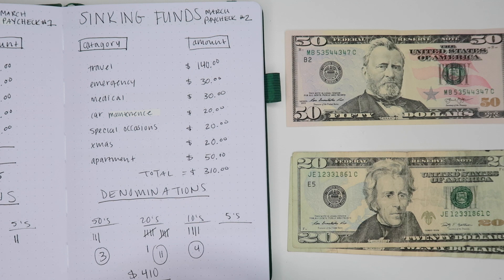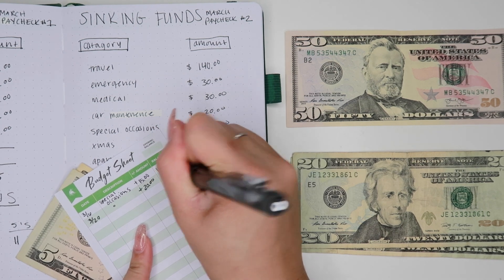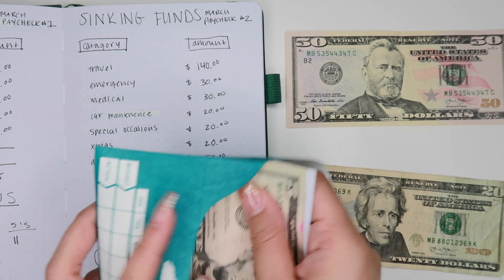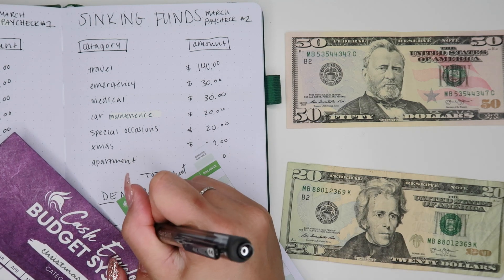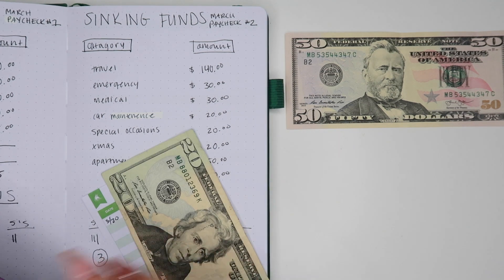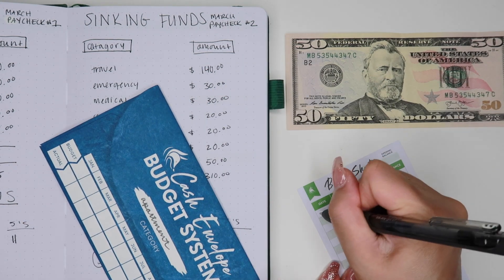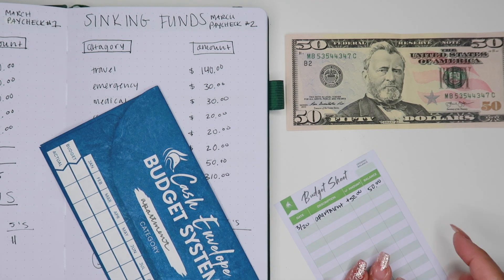Next we have special occasions, and this is getting another $20 — so now we should have a total of $35. Christmas has nothing in there yet, so we're going to start the Christmas envelope today with $20. And then the last one we have is apartment — we're starting that today as well and adding $50, which gives us a total balance of $50.